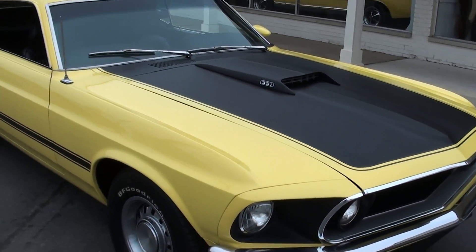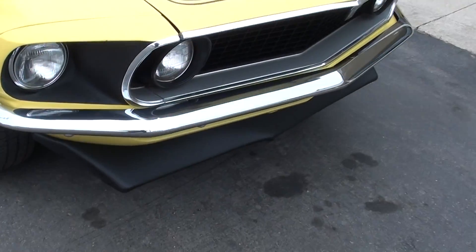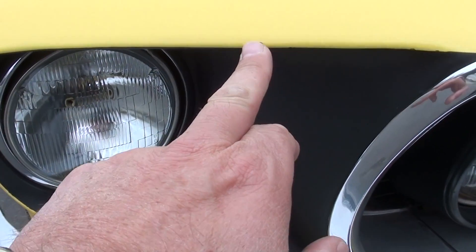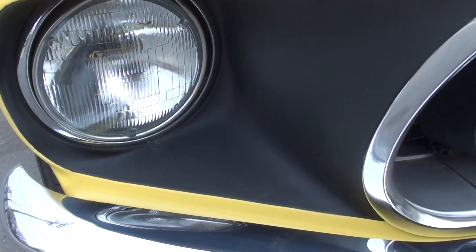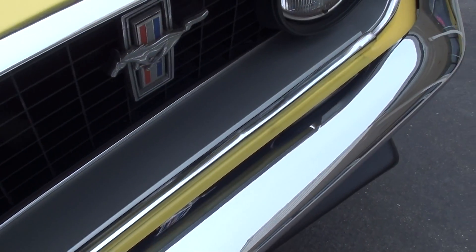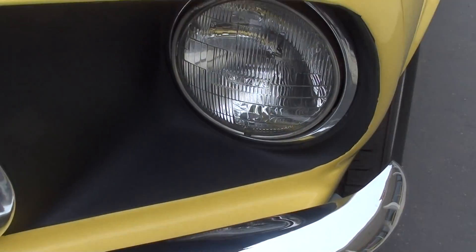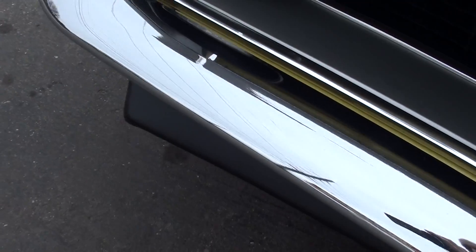Like I say, this is a factory M-Code 351 car. See a little stone peck there — we'll have Eddie touch that up. Chrome and stainless is nice. A few little things you can kind of pick at on the car, but still a good straight car. It's got those front and rear spoilers and the blacked out hood.